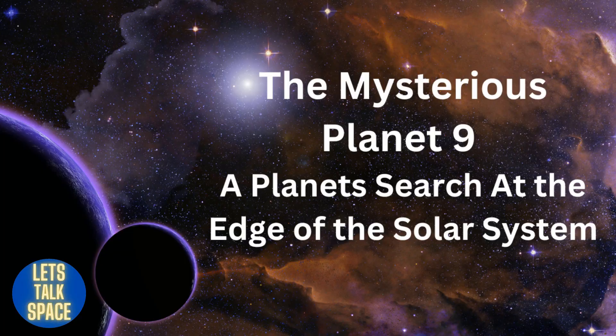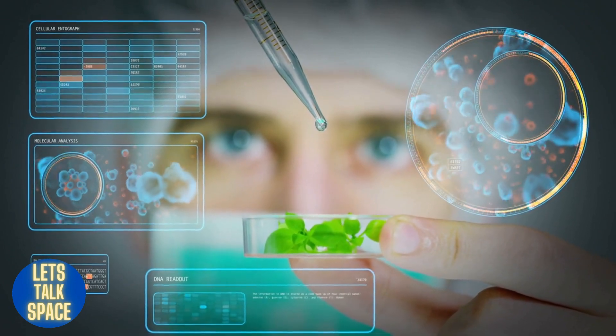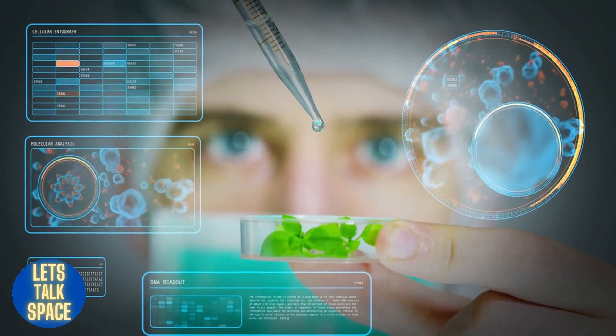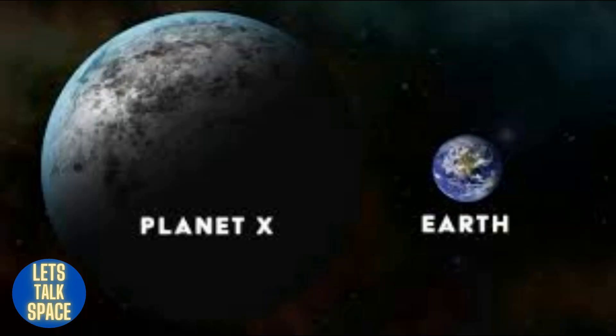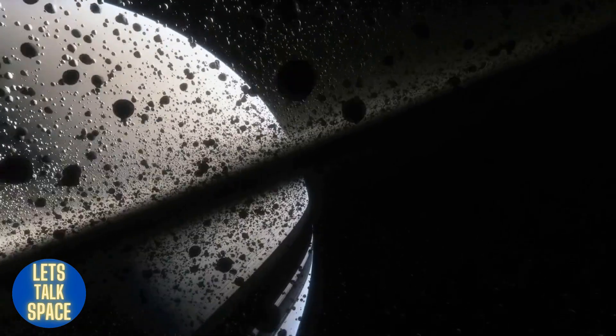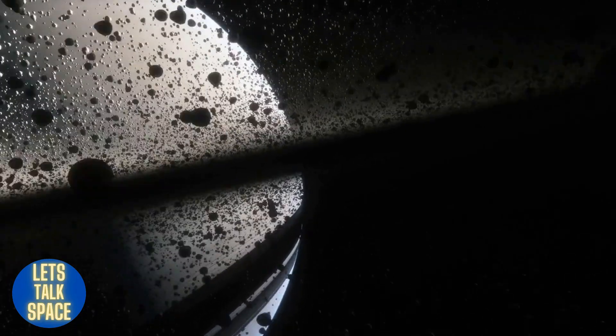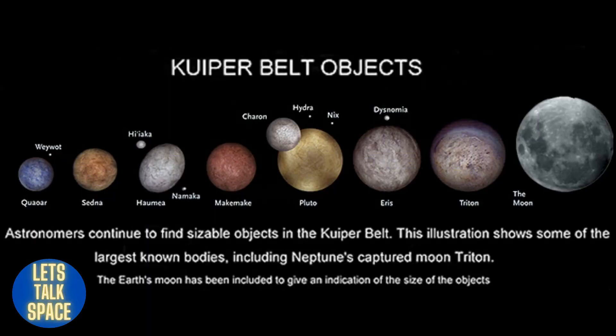In 2016, scientists hypothesized the potential presence of a ninth planet, nicknamed Planet Nine or Planet X. According to estimates, the planet has a mass of around 10 times that of Earth and orbits the sun between 300 and 1,000 times farther than Earth does. Nobody has ever seen Planet Nine directly; its existence was deduced from its gravitational pull on objects in the Kuiper Belt — an area near the edge of the solar system containing ice rocks from the solar system's formation. These Kuiper Belt objects, also known as trans-Neptunian objects, have very elliptical orbits that align with one another.